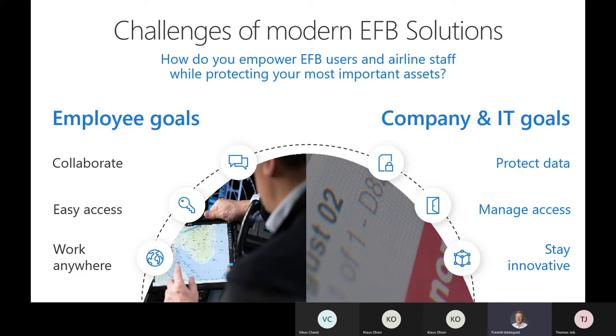There are some challenges we have seen in recent years when rolling out modern EFB solutions. On one side, you have the goals of the employees — they really want the freedom to collaborate and work with information in an easy way wherever they are. And of course, EFB users are extremely mobile.